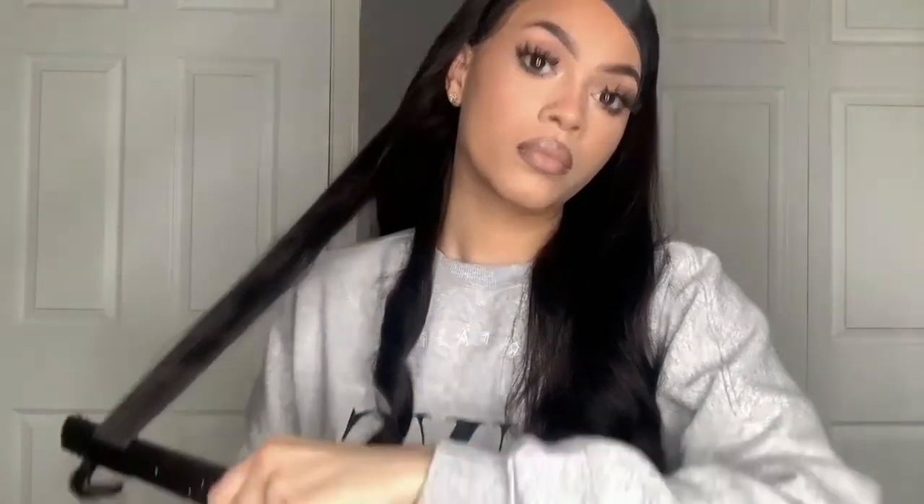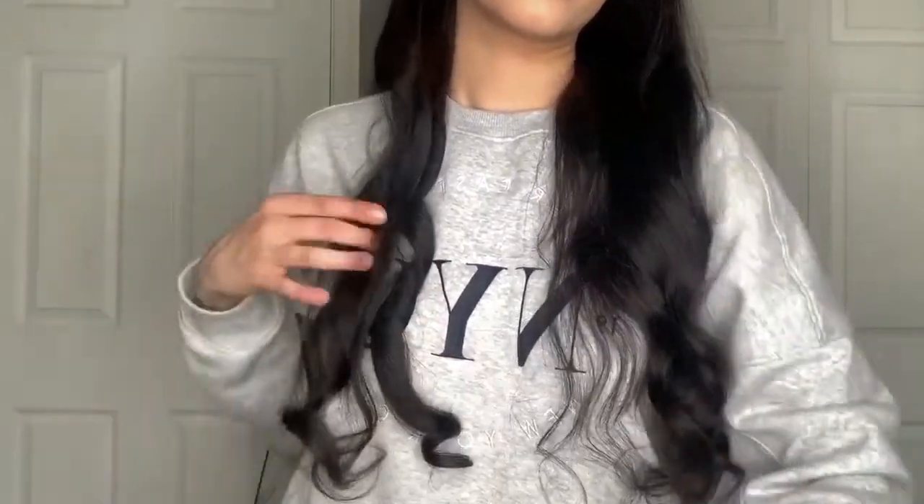I'm just going to go ahead and curl my hair. You guys can watch as I do this because it's pretty much the same thing over and over again, so I don't want to just be talking during this process. Once I'm done, I will be back.